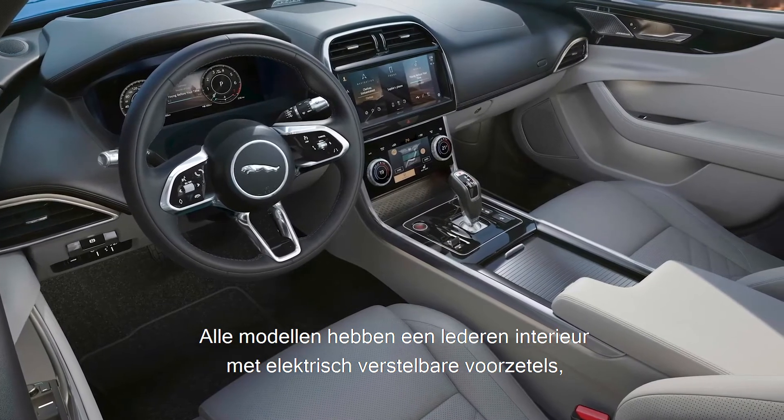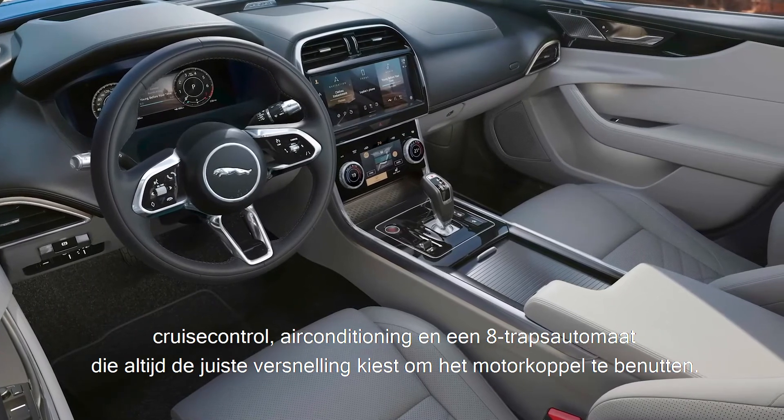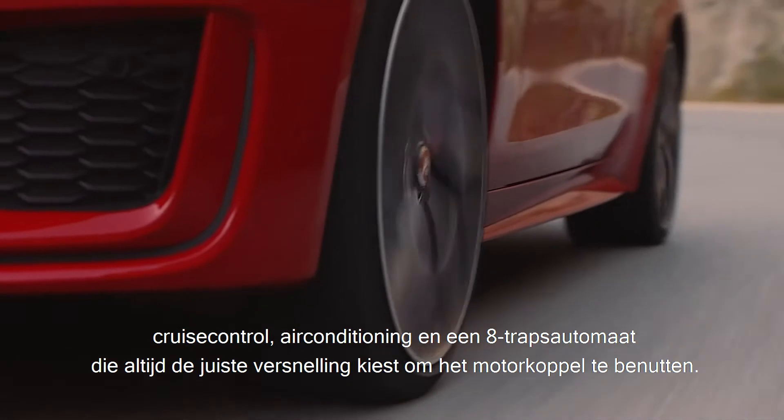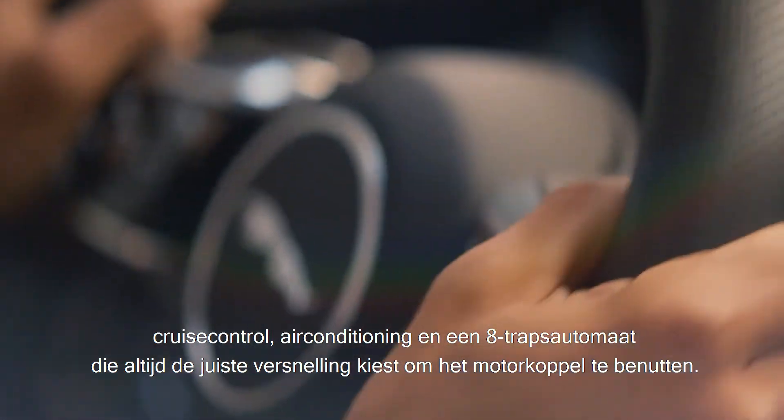Equipment-wise, all models have leather interiors with power-adjustable heated front seats, heated front screen, navigation, cruise control, climate control, and an 8-speed automatic gearbox ensuring you're always in the right gear to exploit the torque of the engine.